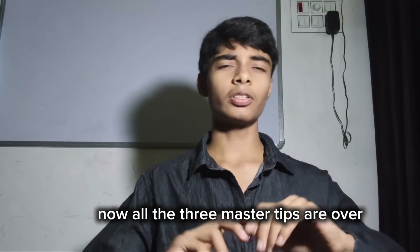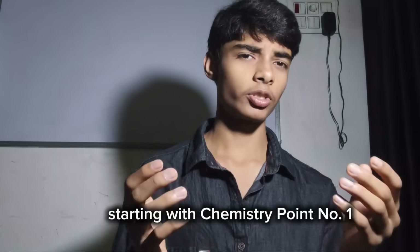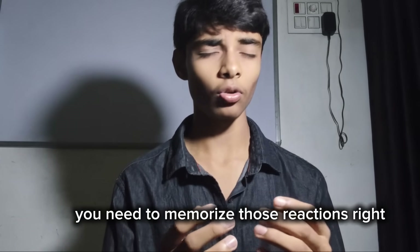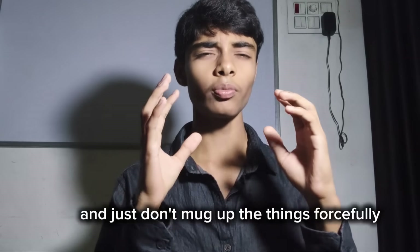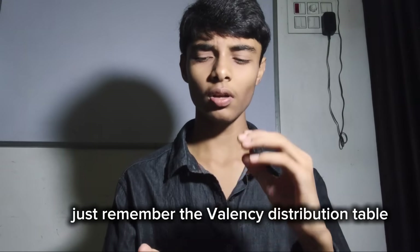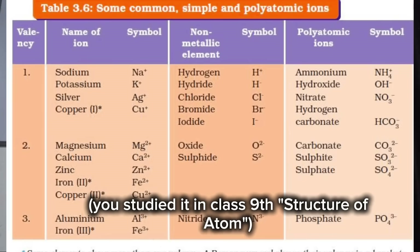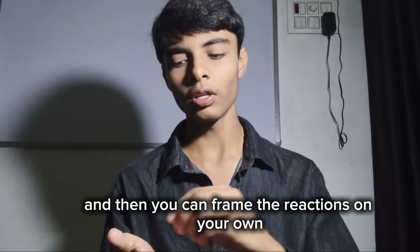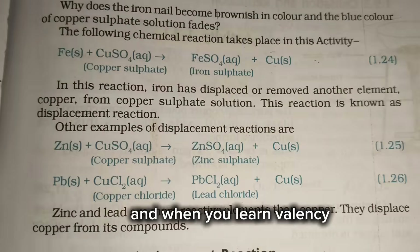All three master tips are over — now it's time for the section-wise strategy, starting with chemistry. Point number one: chemistry is all about reactions. You don't need to memorize them forcefully — repetition is the key. Read those reactions every day. Build a strong base by remembering the valency distribution table from class 9 structure of atom. Just go through it, memorize it, and then you can frame the reactions on your own. When you learn valency, you will just write the reactions yourself.